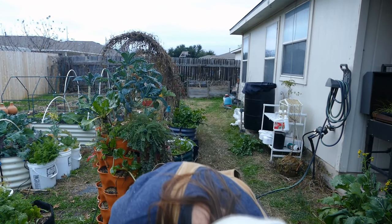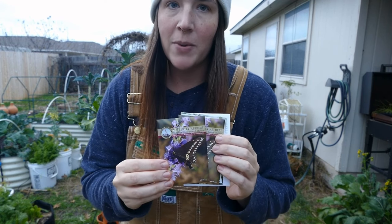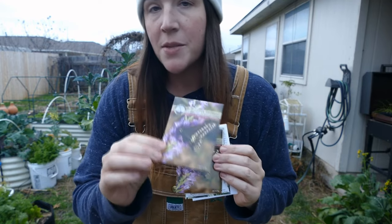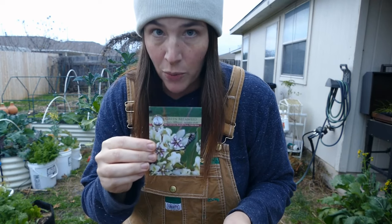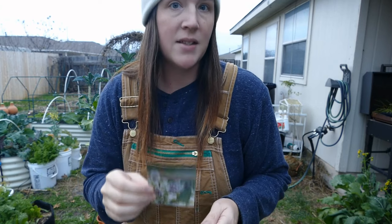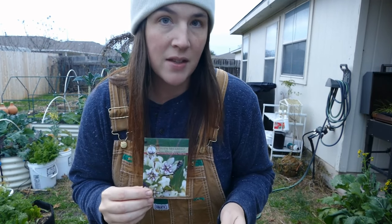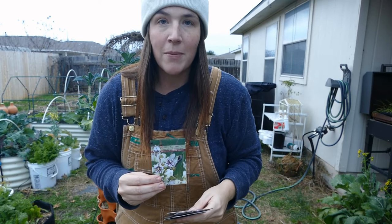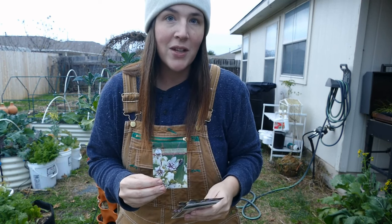I've been using Native American Seed Co. for a few years. I love them because they have pollinator-friendly varieties specific to Texas, multiple kinds of milkweed great for supporting our dwindling monarch populations, and native prairie land grasses that help with erosion. Cold weather is really great for stratifying many of the seeds that come in wildflower mixes. Today we're going to talk about cold stratification — essentially chilling the seeds to convince them that they've been dormant long enough and now it's time to sprout.